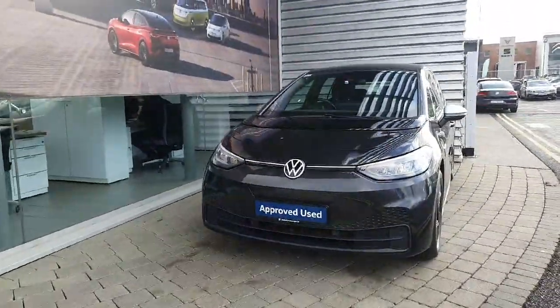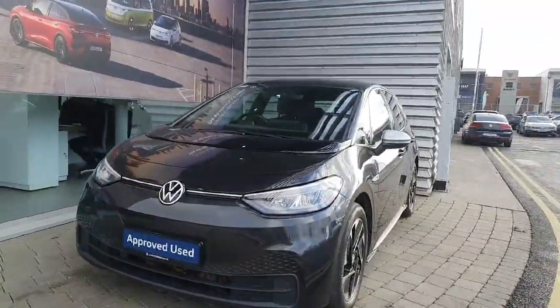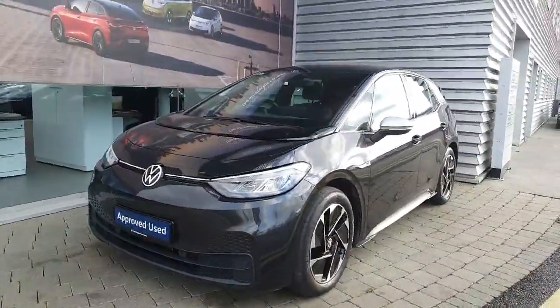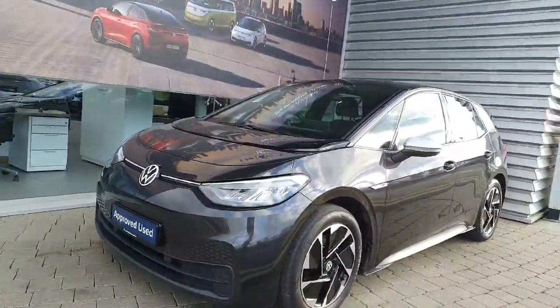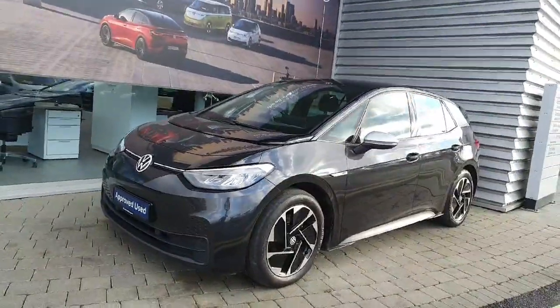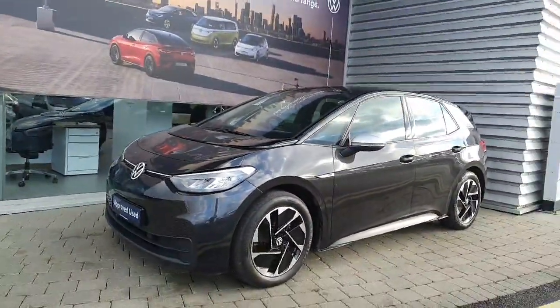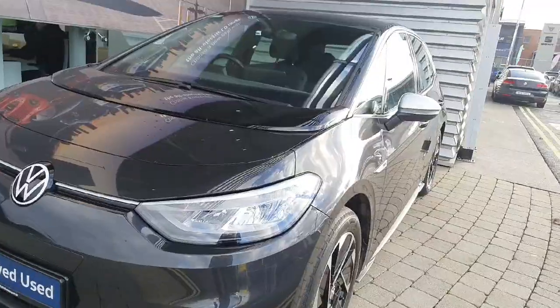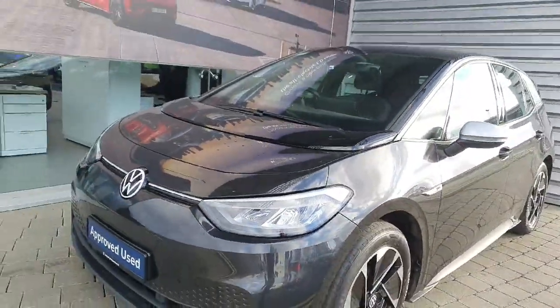Hi everyone and welcome back to Joe's with the Volkswagen Answers. Today we are looking at this 2021 Volkswagen ID.3 finished off in metallic grey. This car comes with a 55kW battery which produces around 450km of range and 145bhp.